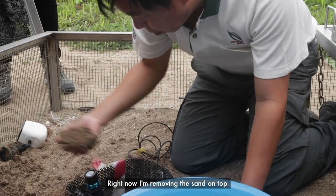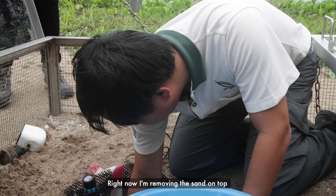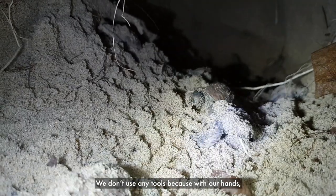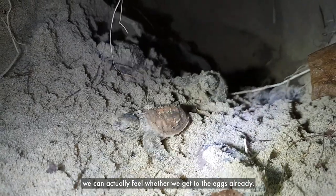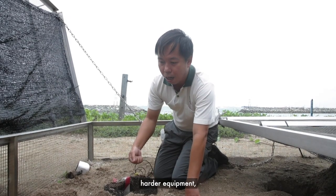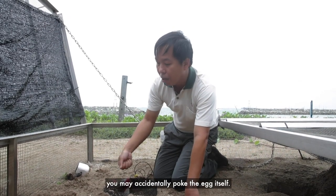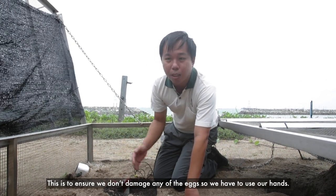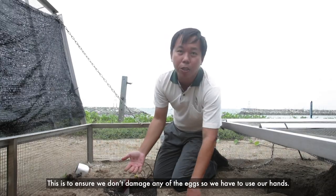Right now I'm removing the sand on top to check whether the hatchlings are out. We don't use any tools because our hands can actually feel whether we've reached the eggs. If you use a shovel or some other equipment, you may accidentally poke the eggs. So we have to use our hands to ensure we don't damage any of them.